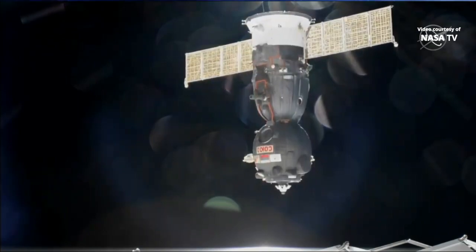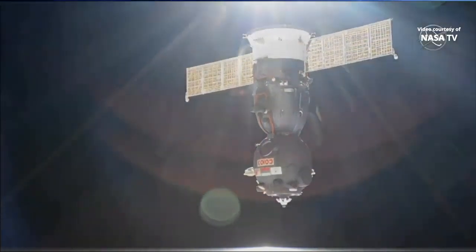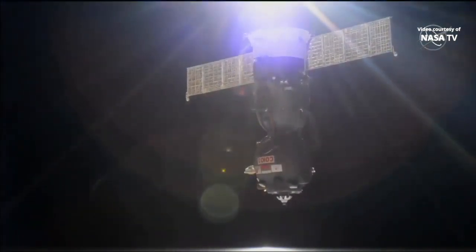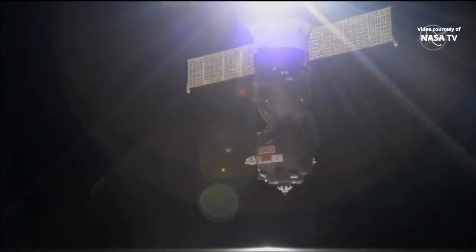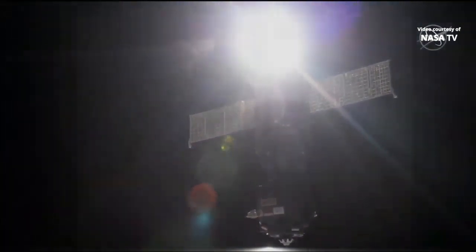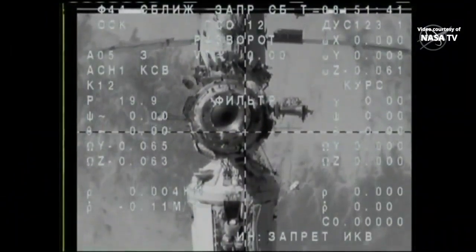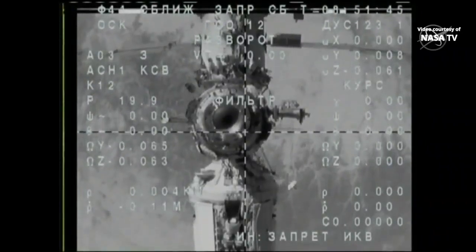The crew members inside didn't all arrive at the space station at the same time, so the lengths of their stay varied. Luca Parmitano and Alexander Skvortsov arrived in the Soyuz they're now taking home on July 20th and have been at the space station for 201 days. Christina Koch, on the other hand, arrived on March 14th with Nick Haig and Alexi Ovchinin, but stayed behind when they returned to Earth in October. She's called the International Space Station home for the past 328 days — longer than any other woman has ever lived in space.